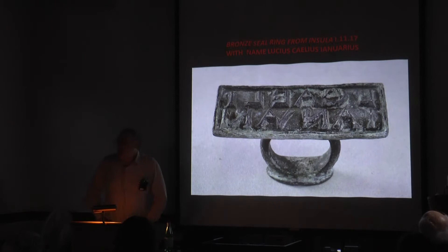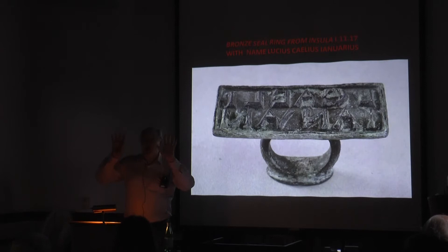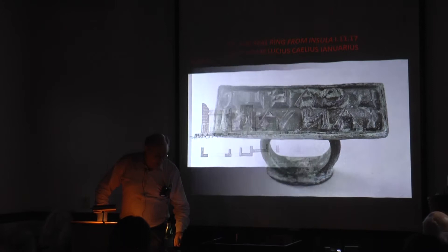What you see here is a bronze seal ring which has on its business end, written in reverse, the abbreviated name of Lucius Caelius Januarius. This is how you could indicate your ownership of things, and it was recovered inside the so-called Casa Imperiale. While it's not a certain identification, it suggests that someone residing in that property bore this name and could well have been the owner. Similarly, the Casa di Lucius Habonius Primus produced a seal with a man of that name, which may identify the owner.